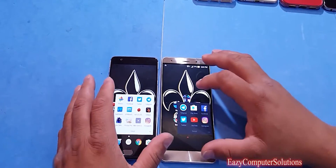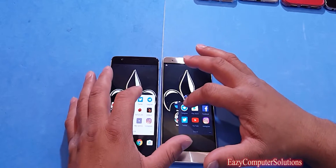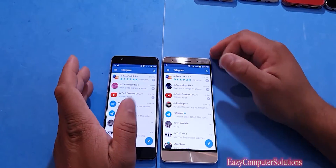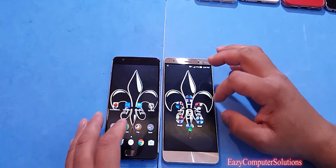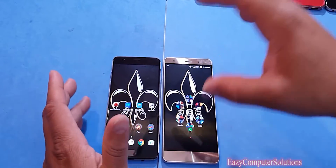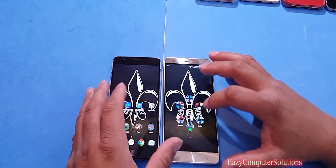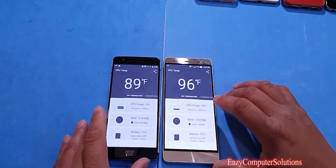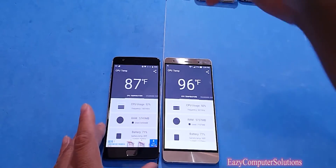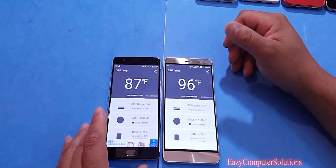For our final app, we're going to open up Telegram and see which one opens the fastest. Telegram opened fastest on the OnePlus 3. When it comes down to the benchmark tests, the OnePlus 3 lost one benchmark test compared to the Zenfone 3. Let's take a final look at temperature — the OnePlus 3 is still cool compared to the Zenfone 3.